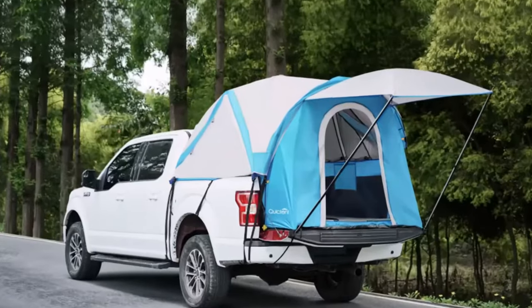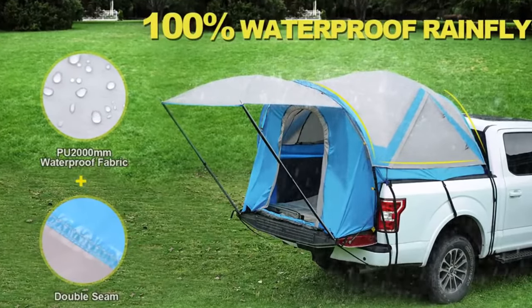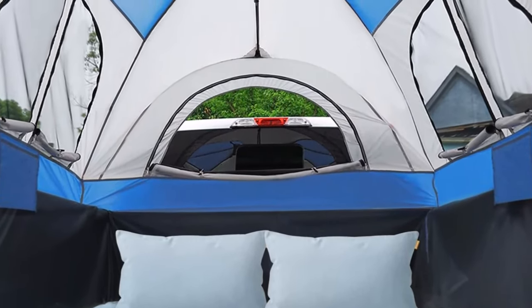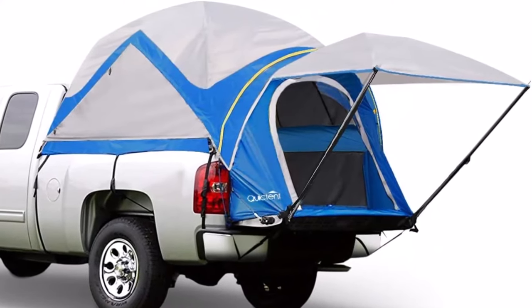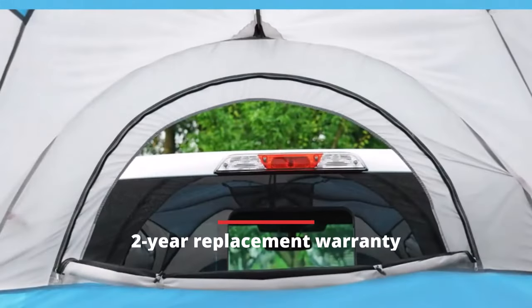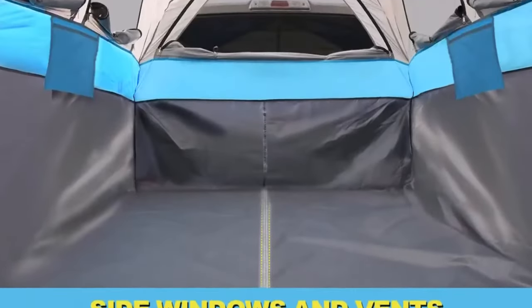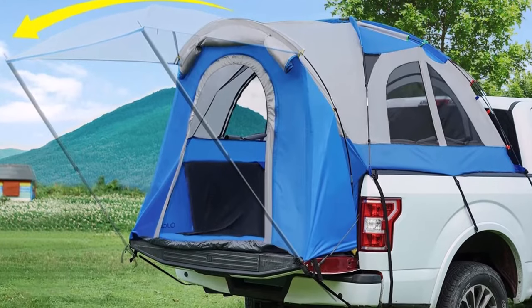Another great feature of the Quicktent Pickup Truck Bed Tent is its weatherproof structure. The tent is made from water-resistant fabric with tape-sealed seams, and the PU 4000mm fully-sealed floor ensures that the interior stays clean and dry, so you can have a comfortable sleep regardless of the weather. Setting up the tent is quick and easy thanks to easy-to-use poles and pole pockets — the tent can be built or removed in just 5 minutes. The tent comes with a 2-year parts replacement warranty, and the double-hole pole pockets make installation even easier and more suitable for your truck bed.